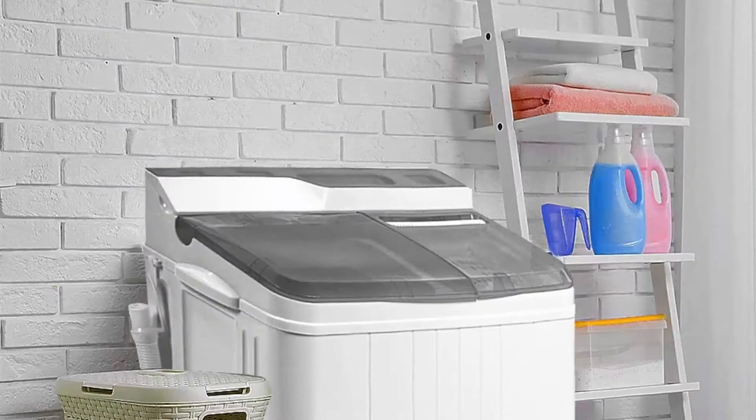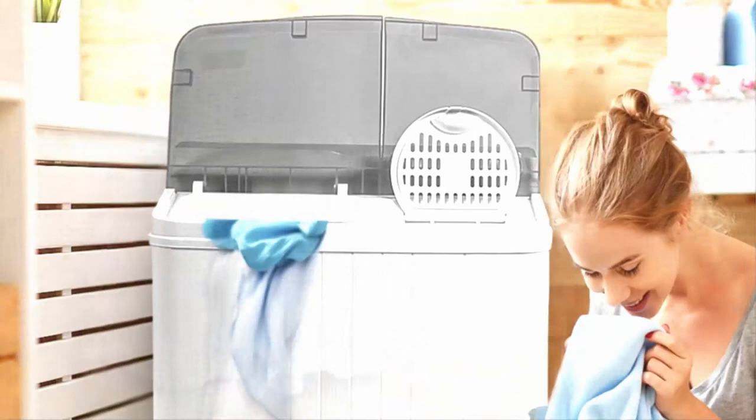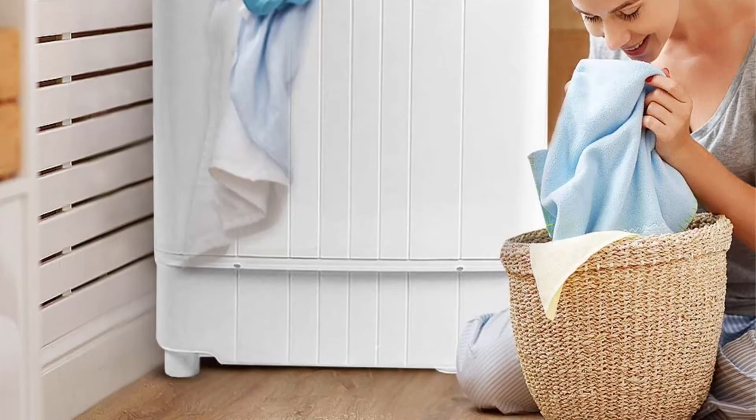Compact and portable — the compact design makes this twin tub washer lightweight and easy to carry, suitable for use in places with limited space such as trailers, apartments, dorms, and RV trips. A drainage tube allows you to easily drain out dirty water.